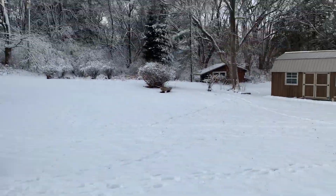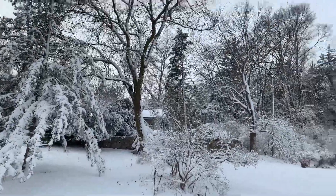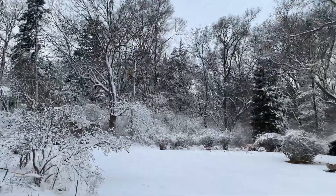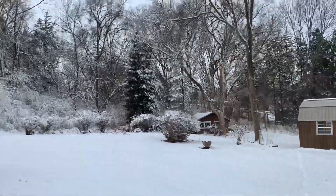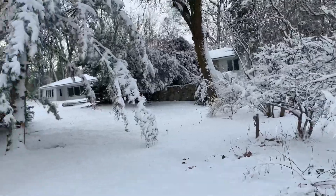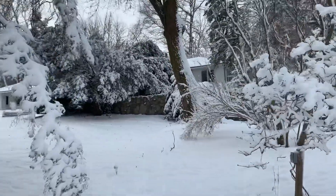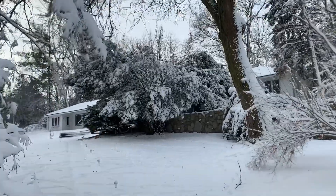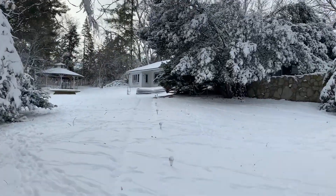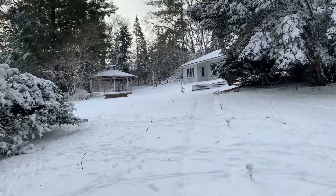You can see animal tracks everywhere. It's gonna be nice once we finally actually live out here, other than having to probably buy a tractor, shovel, and a plow.